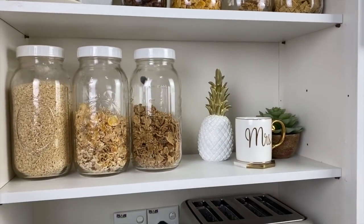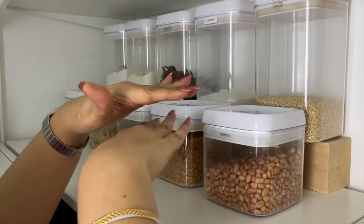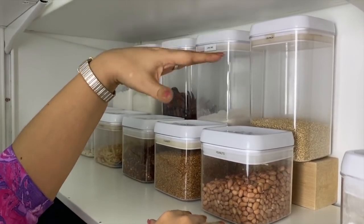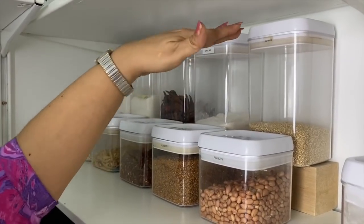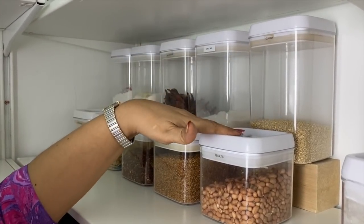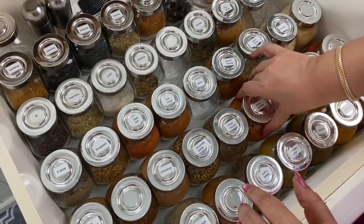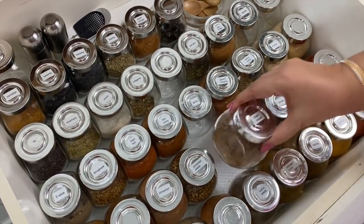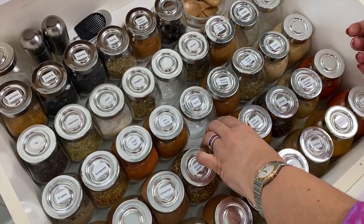Tip three is to decant anything you can. Using uniform containers to replace multi-sized boxes and packages is another great way to maximize storage space. One additional recommendation is to use square or rectangular containers that are preferably taller than wider — this helps use vertical space, and they fit better and require less space than round-edged containers.